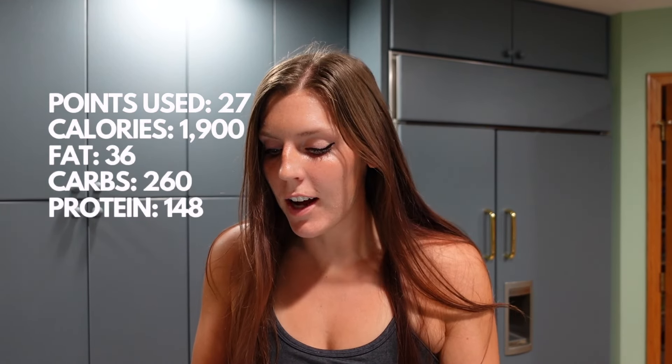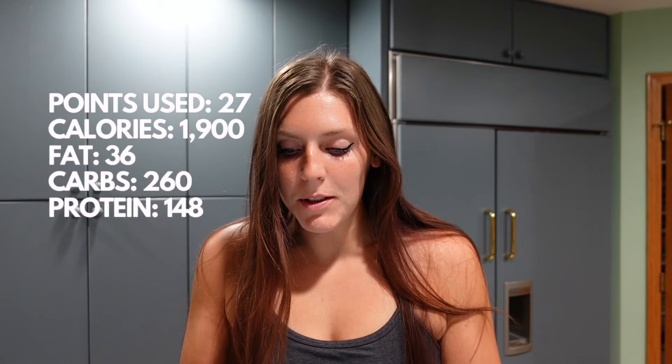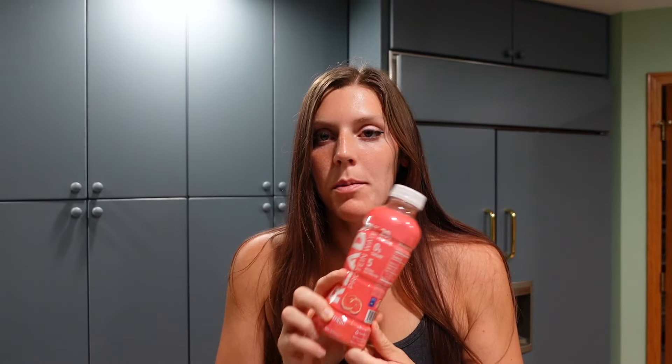In MyFitnessPal, 1,900 calories total. I had 36 grams of fat, 260 carbs, and 148 grams of protein, and I had 39 grams of fiber. So a really good day of eating. I'm going to make sure to have some water along with my protein water. I'll be back with day two tomorrow.